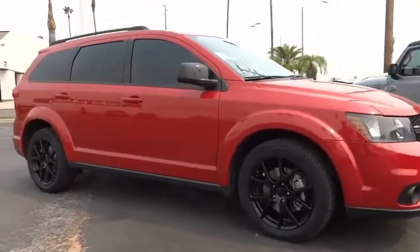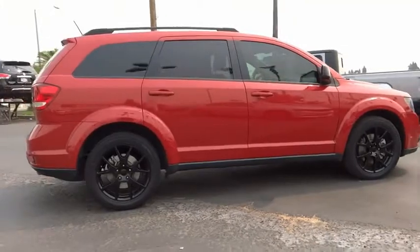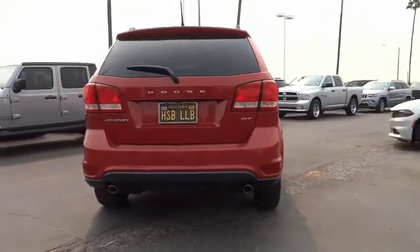Looking for the right vehicle? Check out the 2017 Journey. Dodge Journey combines the practicality of an SUV with the comfort of a car, all while boasting a style all its own.